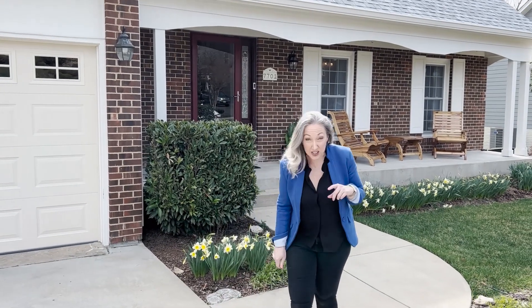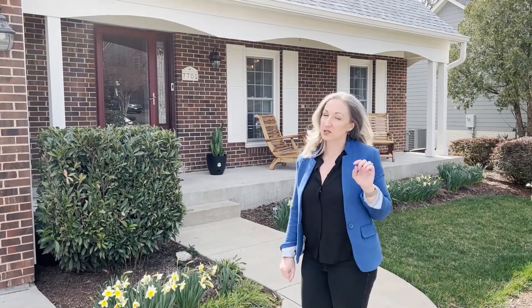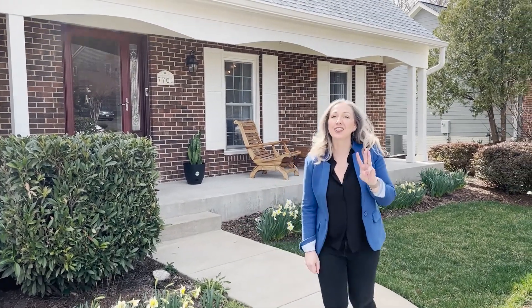Come with me and I'm going to show you a special peek at 7701 Huntsman Boulevard in popular Springfield. I'm going to give you my three favorite features.